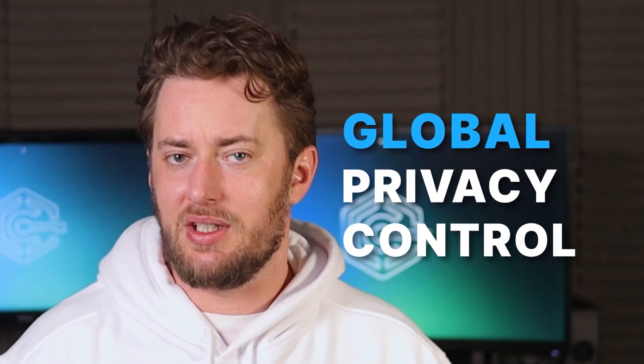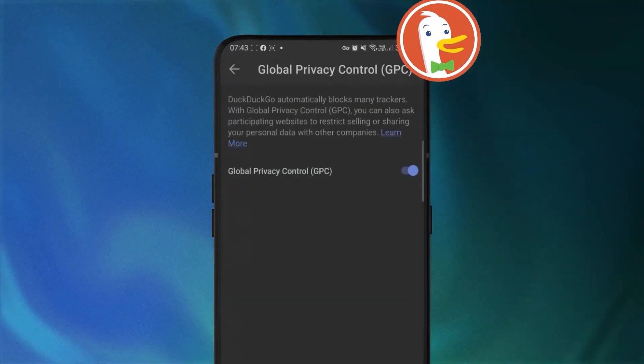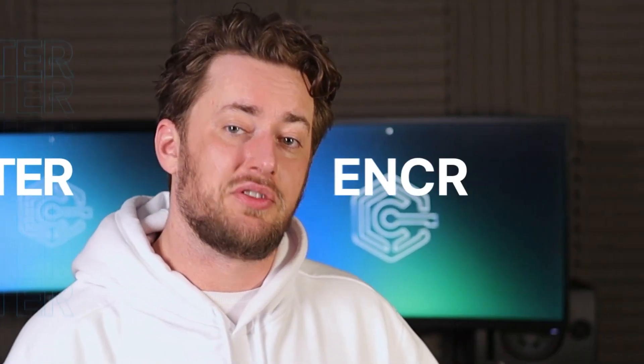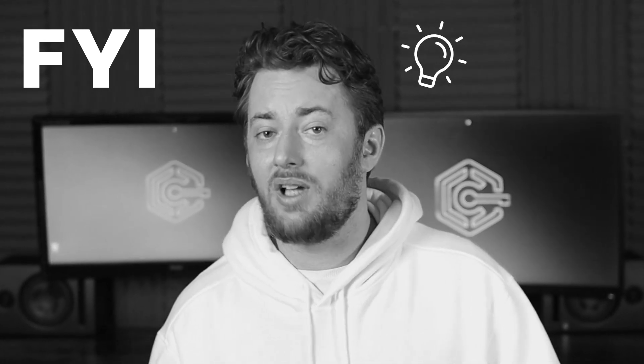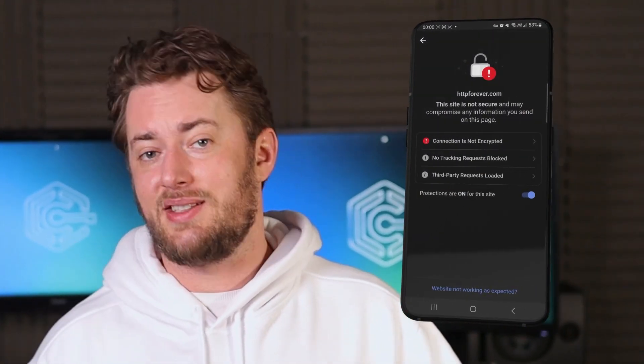On a more hardcore privacy scale, there's also the global privacy control option that will signal websites to limit any sharing of your personal data. In terms of security, there's also a pretty cool addition called smarter encryption. DuckDuckGo automatically routes you through HTTPS website encryption, which helps to keep your online activity safe. And if you visit an unencrypted site, you get a safety warning.